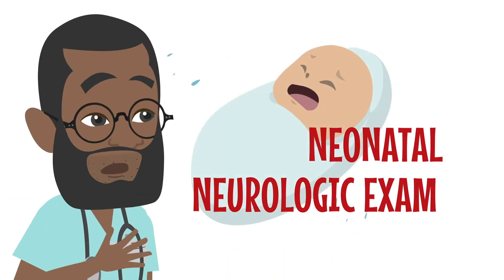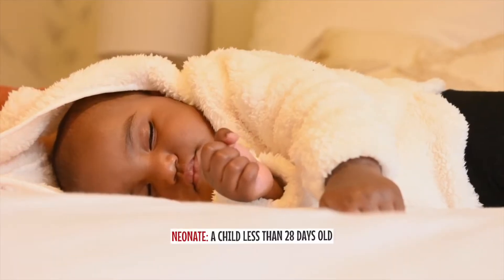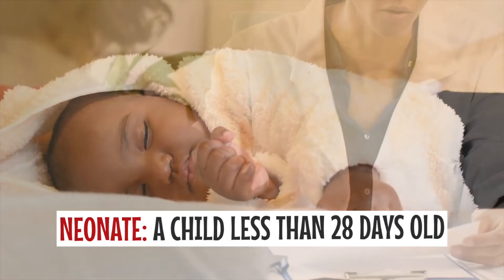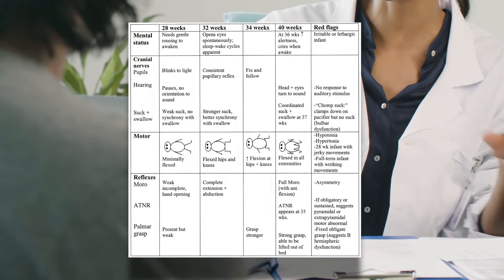Greetings, my name is Dr. Magoha and I'll be taking you through the Neonatal Neurologic Exam. The Neonatal Neurologic Examination is essential in determining a neonate's neurologic function. Neonatal practitioners must not only be able to perform an organized and thorough neonatal neurologic examination, but also understand and recognize normal and abnormal findings. A friendly reminder that the most important tool in this examination will be your skills of observation.